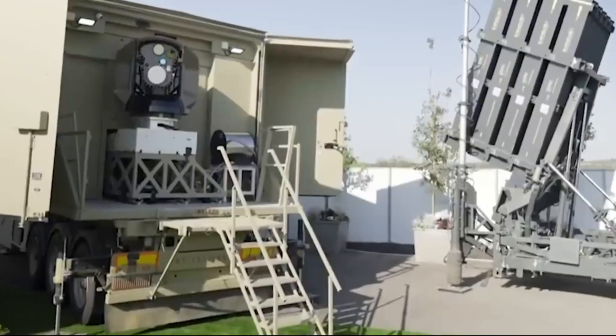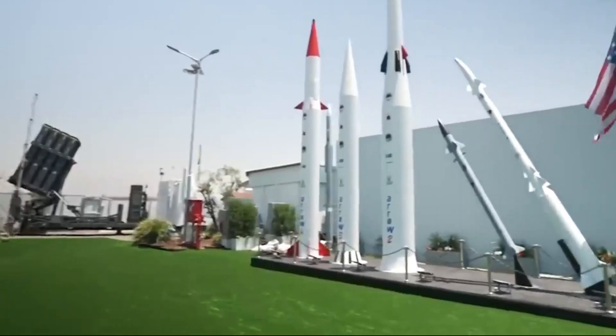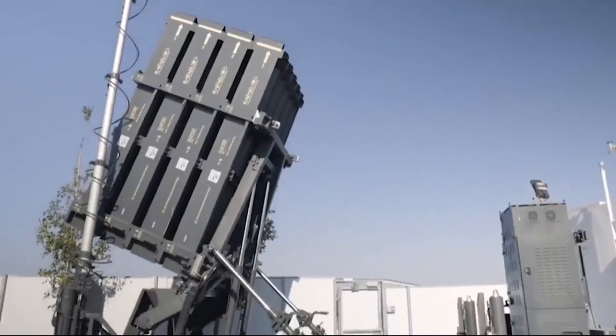Number 2. The Iron Beam. An Israeli defense company, Rafael, has created a laser weapon called the Iron Beam that can shoot down missiles, drones, and mortars.